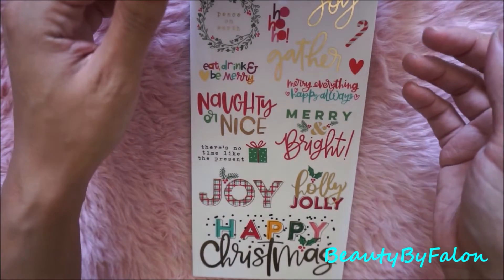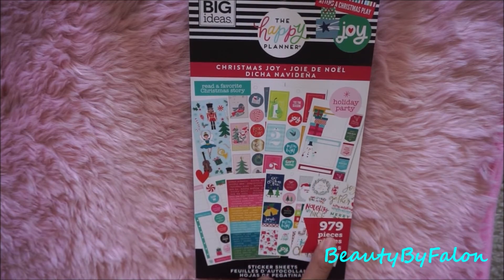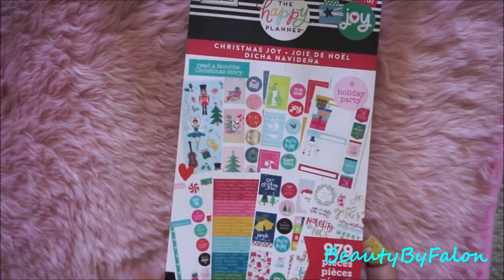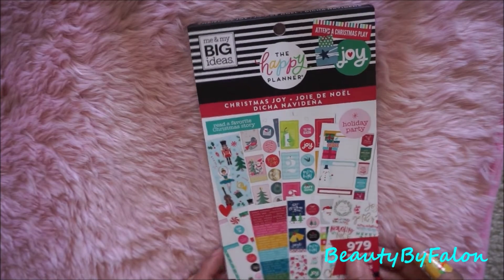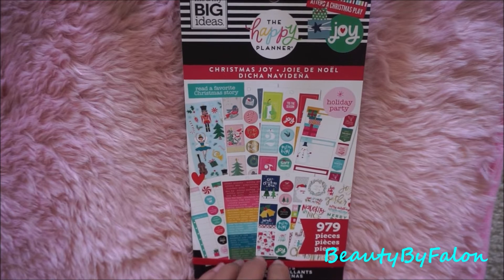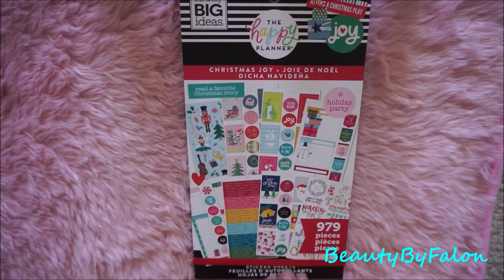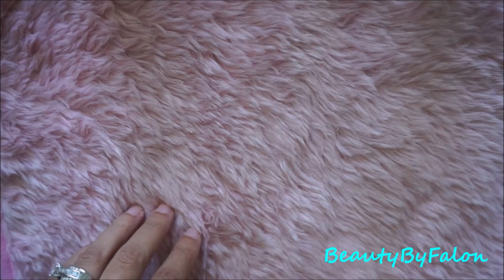So this is really adorable — it has 979 stickers in it. They had fall, winter, and all the other seasonal ones, but I was really trying to get my hands on this one because I love my Christmas stickers. So I got that, and then I went to Hobby Lobby.